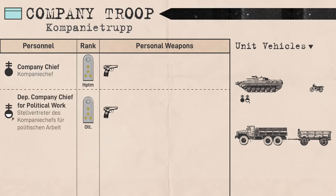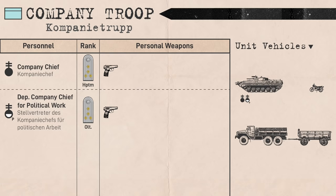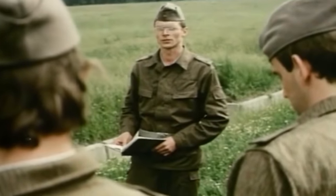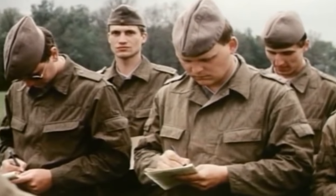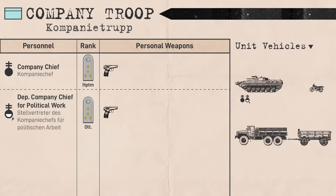Then there was the deputy company chief for political work. They were in charge of the company's political affairs, including party education, personnel, discipline, and morale, and ensuring the tactical decisions of the company were in line with party instructions. They usually ranked Oberleutnant or Senior Lieutenant and were also equipped with a pistol as their personal weapon.